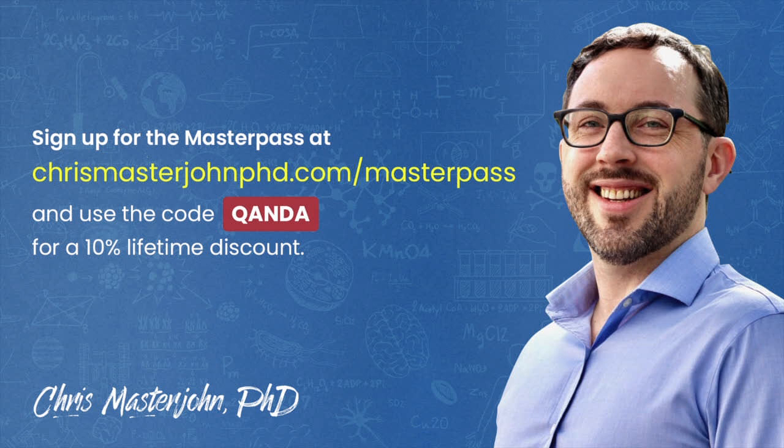This episode was part of a Q&A for members of the CMJ Masterpass, a buyer's club with exclusive and massive discounts on your favorite premium foods and health products, including pasture-raised and wild meat and seafood, supplements, sleep accessories, water filters, phototherapy devices, and much more. As a bonus, you also get to participate in monthly private Zoom Q&As with me. You can join the Masterpass at chrismasterjohnphd.com/masterpass and use the code QANDA for a 10% lifetime discount.